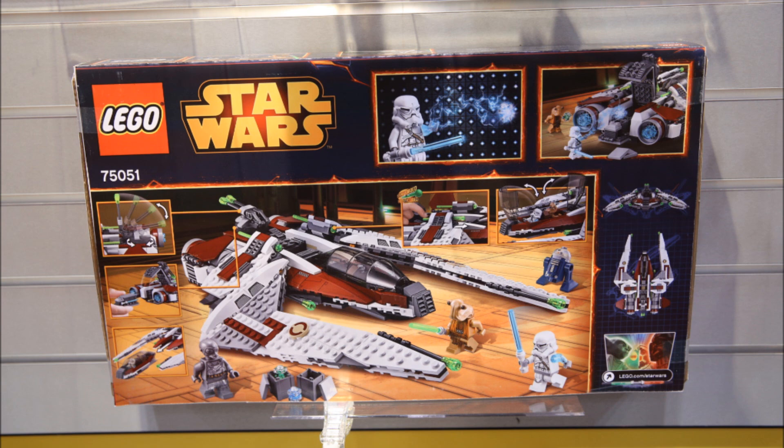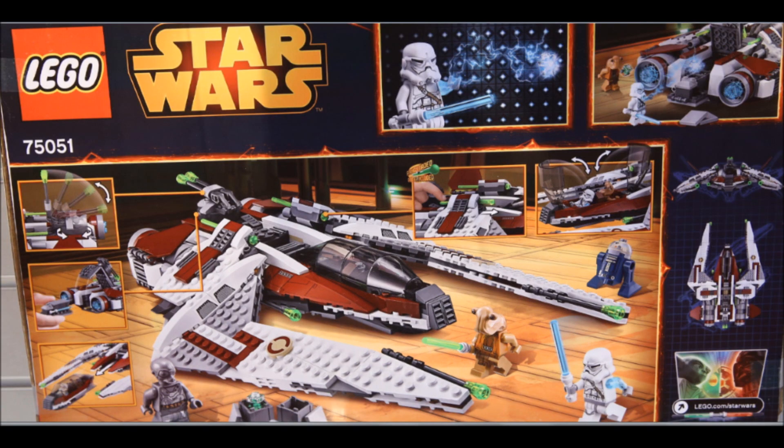Here's the back of the box where we can see a few more features. The cockpit is removable — you can see it right here. It's got a lightsaber storage rack, the guns move up and down, two spring-loaded shooters, and it's got a holocron or two, plus crates, and that blue astro droid once again.